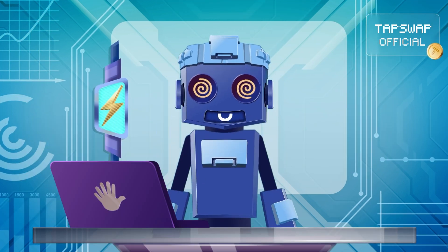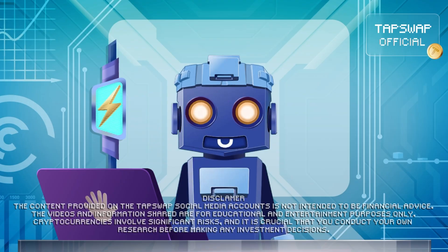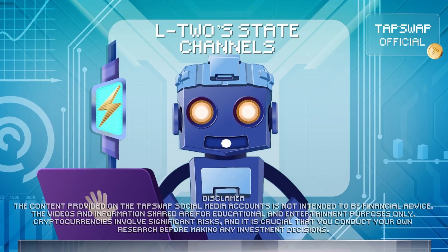Holy motherboard, that's a lot! Now, let's talk about L2's State Channels.